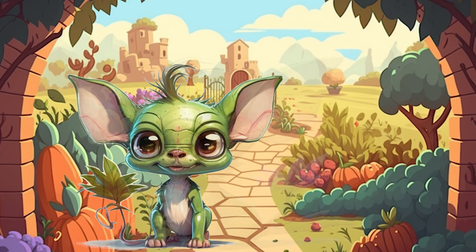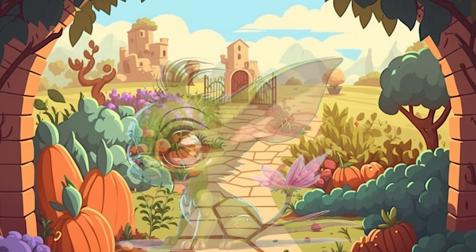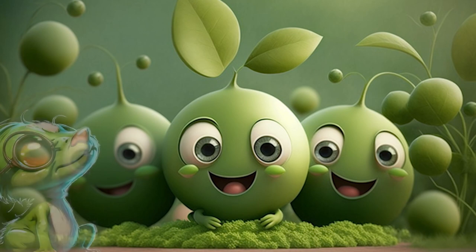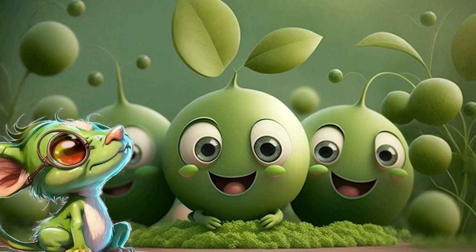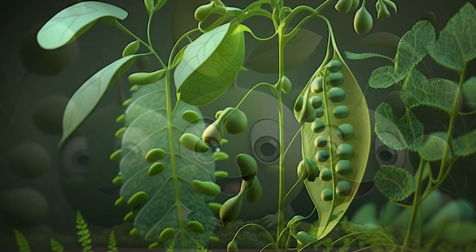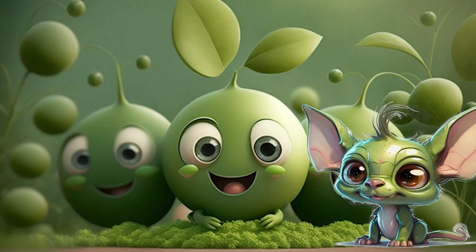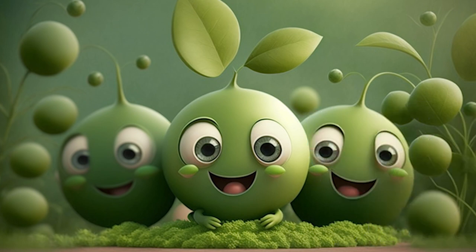Hello, Pea. Can you tell us a little bit about yourself? Hello, Adventurers! I am a small yet mighty vegetable that is packed with essential nutrients. I am a great source of protein, fiber, and vitamins such as vitamin C and vitamin K. I grow best in cool, moist climates with well-drained soil.